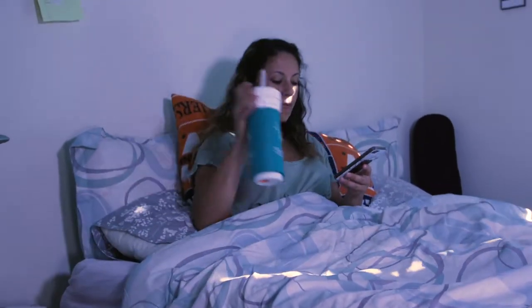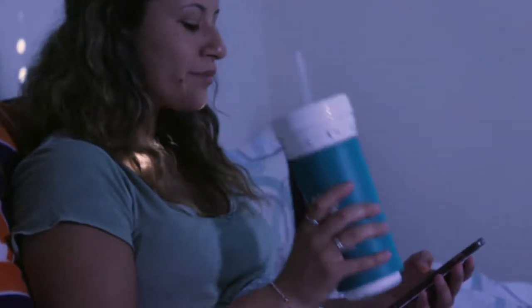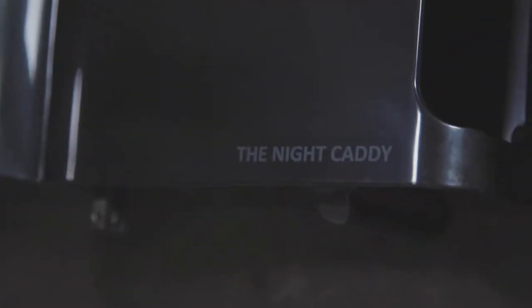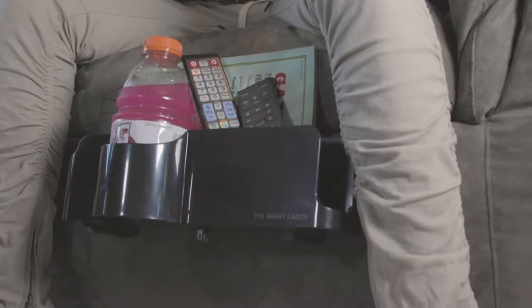The Night Caddy includes a dual USB charger that allows you to easily charge your phone and one other device overnight. Not all beds are the same, and that was taken into consideration when designing this handy bedside organizer. It fits just about any bed and even features a rotatable body to adjust accordingly, and no tools are required for assembly.